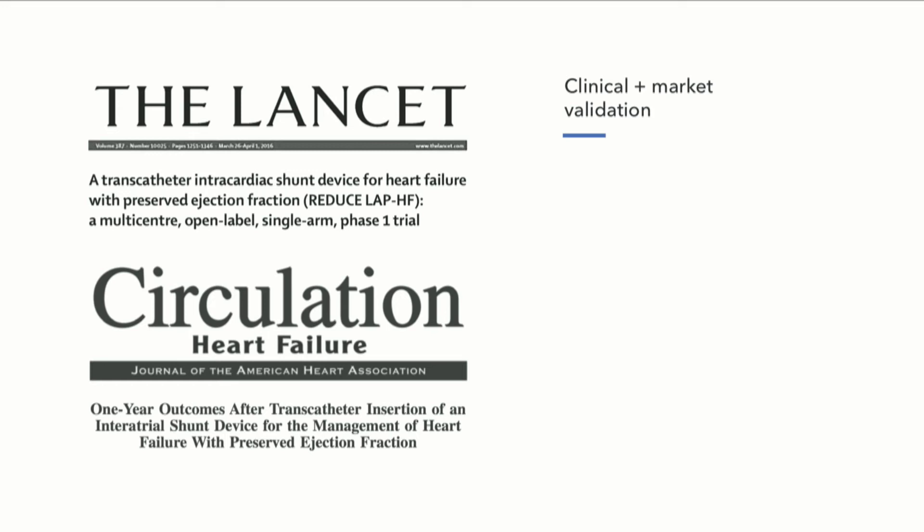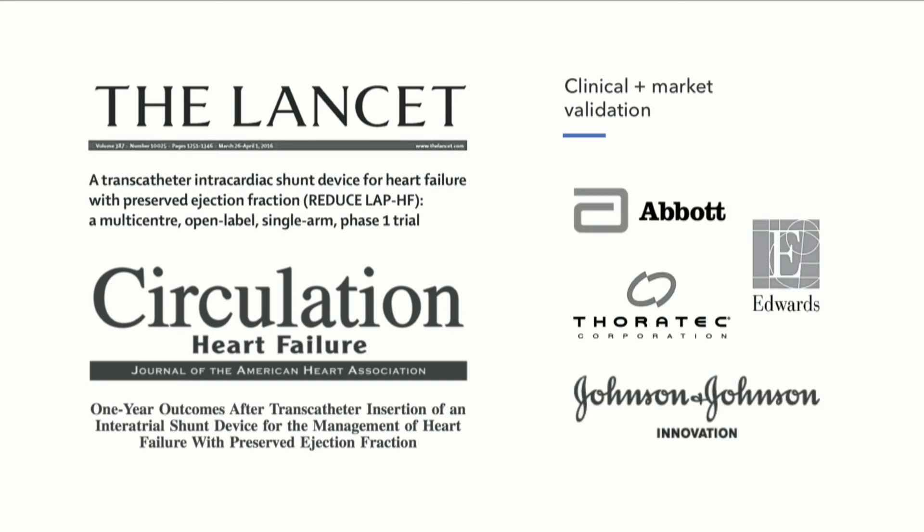These companies have begun publishing their early clinical data. And at one year, the results are extremely impressive at relieving symptoms and improving patients' condition. They've attracted significant investment by some of the major cardiovascular device players, really highlighting the growing interest in this space.